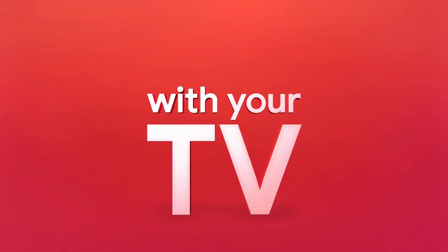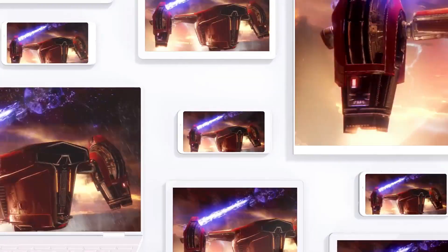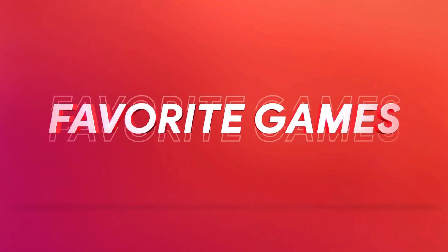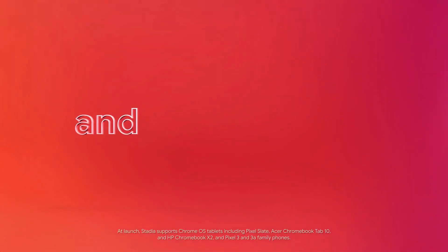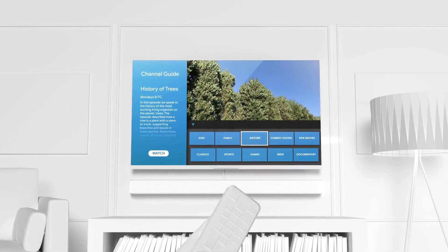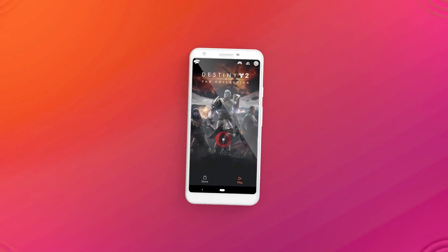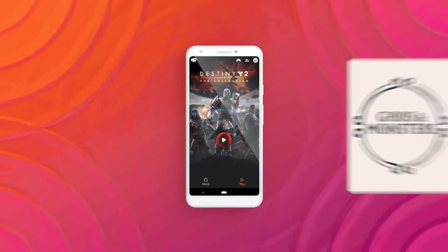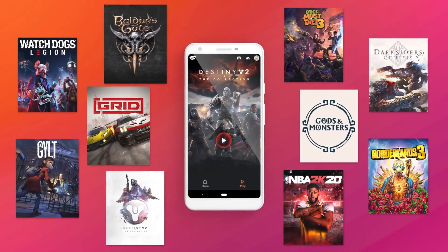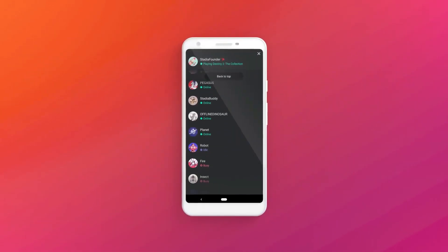But it doesn't stop with your TV. You can bring the same incredible gaming experiences to just about all the screens in your life — your favorite games on your laptop, desktop, and select tablets and smartphones. Is your roommate interrupting your game to watch a show? Switch over to your laptop and pick up right where you left off. On a trip? Stream games on your smartphone. Anywhere you've got Wi-Fi, you're just a click away from buying the latest titles and instantly playing your games, which also means you're always a click away from playing with your friends.